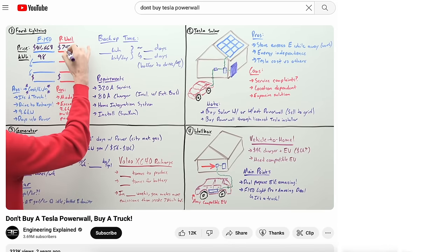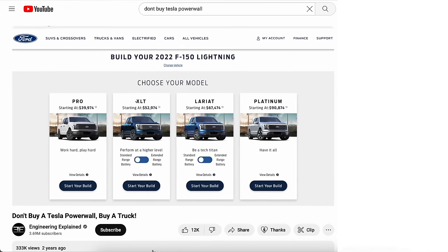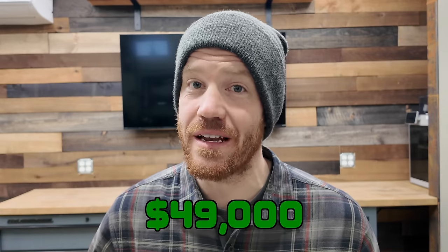Dollar for dollar, per kilowatt hour of storage, it was actually cheaper to buy the F-150 Lightning Pro than most home backup systems. I'd like to clarify: we purchased this vehicle with our own money and all of these opinions are my own. My goal is not to convince you that EVs are great. Over the past three months there were some great things, some not so great things, and a lot of lessons learned. I have no idea what's going on, but I can't start the truck now. So let's find out — can we go completely off-grid using only an electric vehicle?